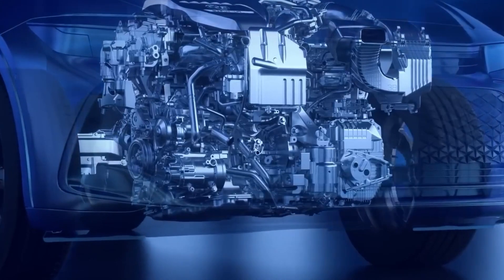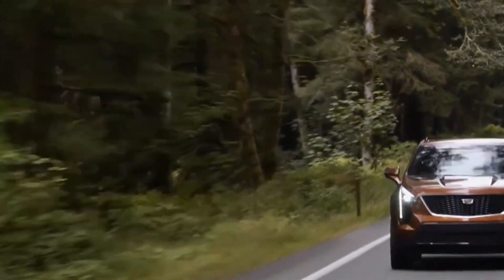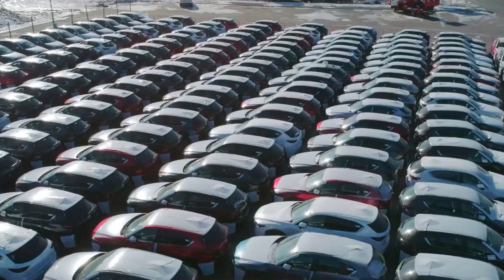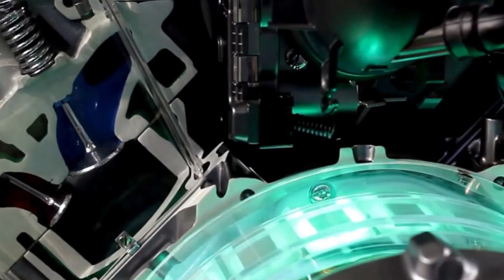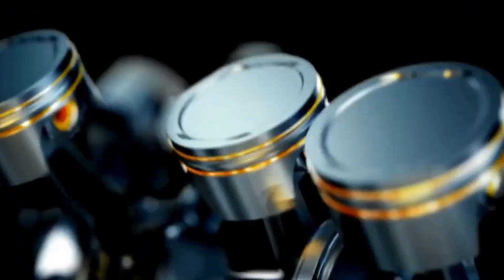For those who prioritize speed and power, Ford's Predator V8 engine is a standout. Found in the Mustang Shelby GT500, this 5.2 L supercharged engine delivers 760 horsepower and 625 ft-lb of torque. Featuring advanced technologies like dual overhead camshafts and variable camshaft timing, it's built for performance. Each unit is meticulously hand-assembled, ensuring top-notch craftsmanship.